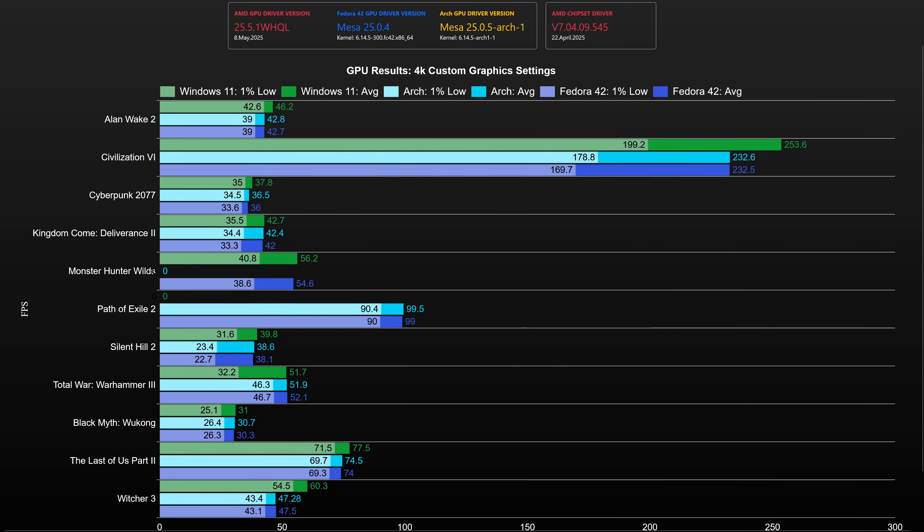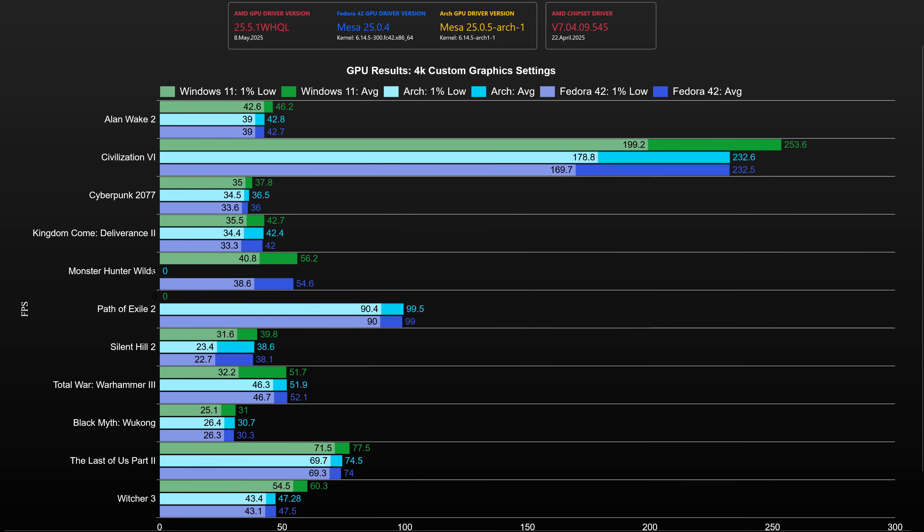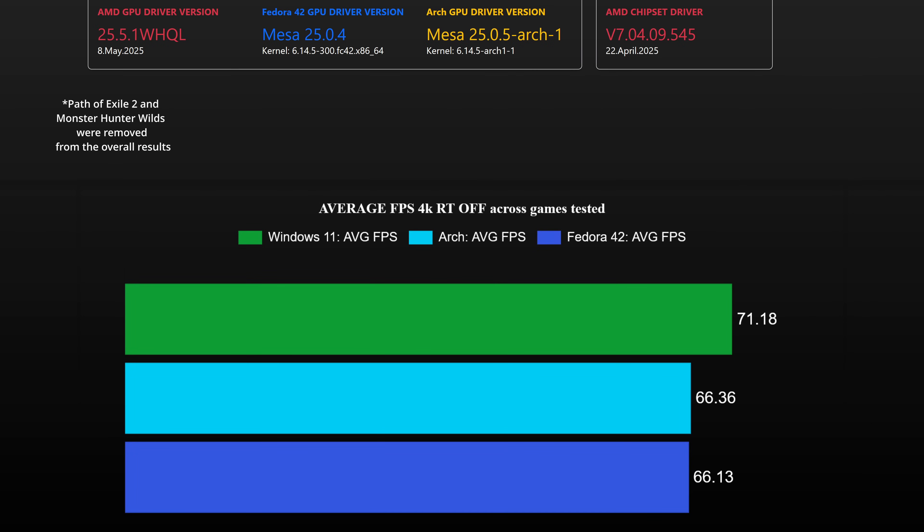At 4K, Windows kept its lead in 4 games, with Civilization 6 and Witcher 3 showing bigger gaps. There were no results for Windows 11 in Path of Exile 2 due to the issues previously mentioned. When calculating 4K averages with Path of Exile 2 removed from the equation, Windows still held an overall performance lead of 7% over both Linux distributions.